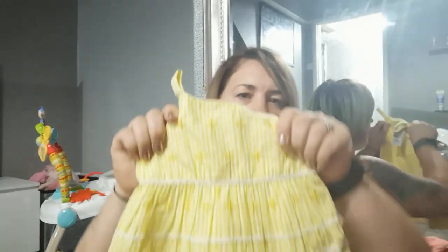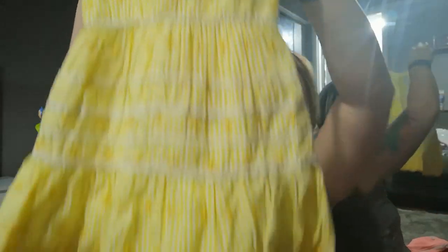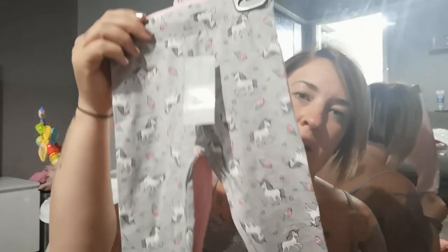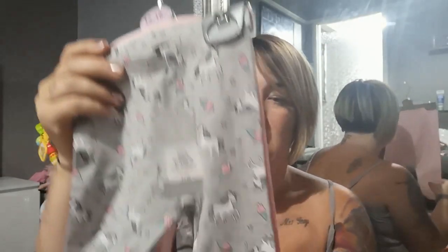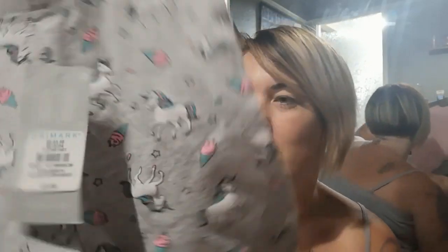I got Danny this little dress just for night time — I just couldn't resist it, it was so cute. That one was six pounds. I also wanted her to be snuggly and warm on the plane, so I picked up some cheap leggings — a packet of two for three quid. You've got one pair with unicorns on and just a plain pink pair. Those will look really cool.